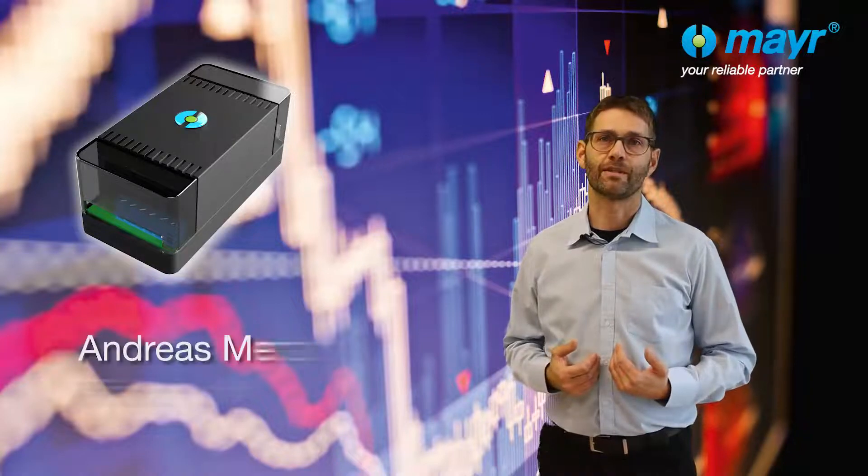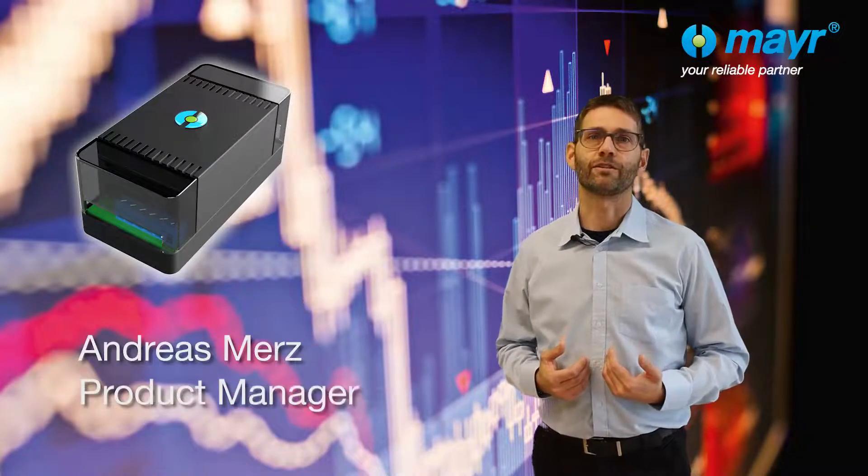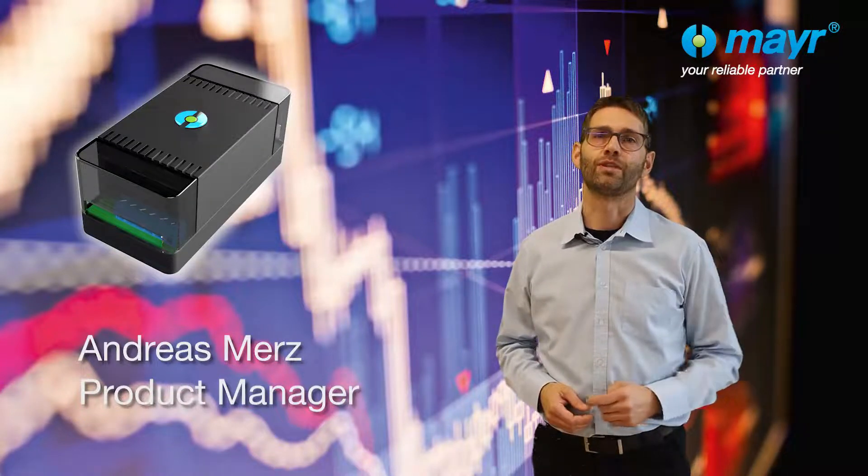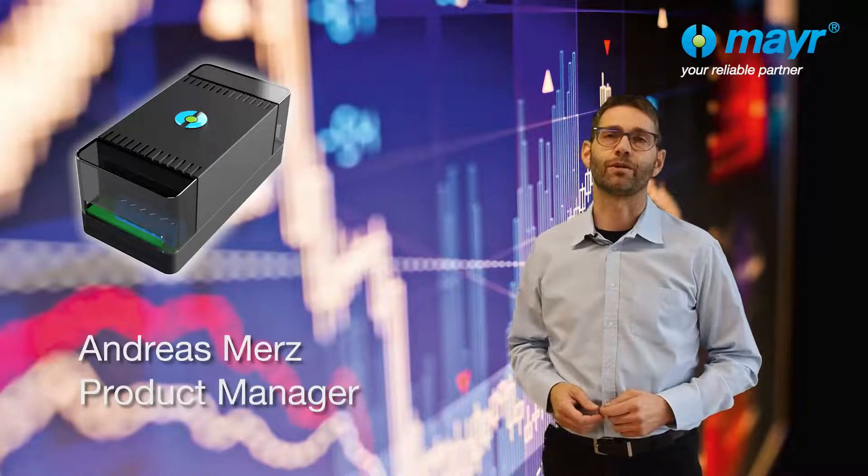My name is Andreas Mertz. I am Product Manager for electrical components at Meijer Power Transmission, and I will show you today how we make electromagnetic brakes speak.